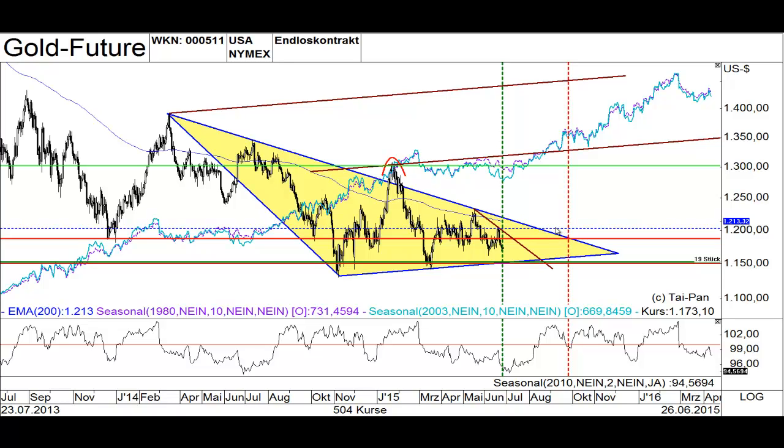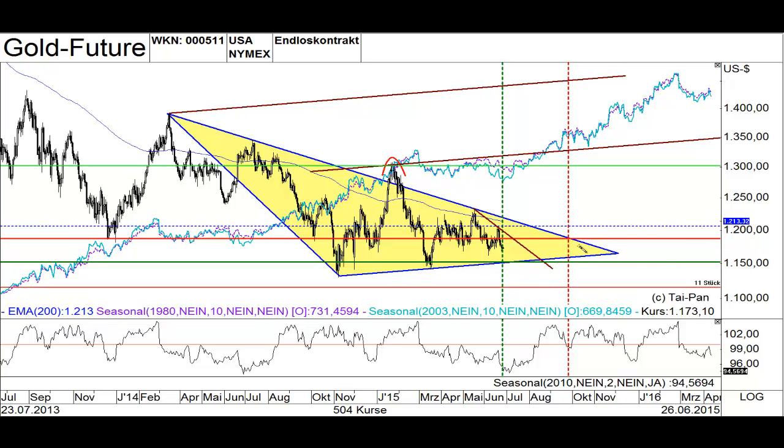The first way is to wait until the short downtrend line is hit and the Gold future rises above this blue line — your stop should be placed below this support area. The second way to trade this commodity is to go long when the support at $1,150 is hit, with the target being the downtrend line at about $1,213.